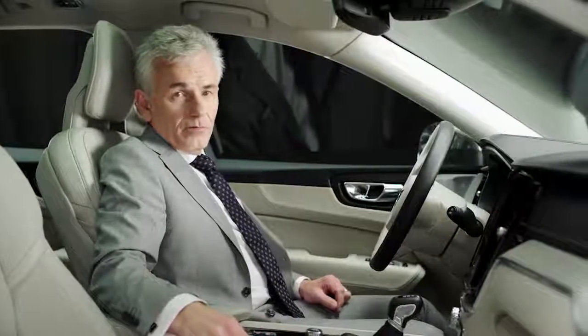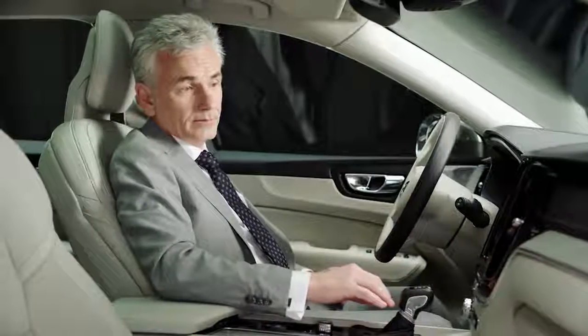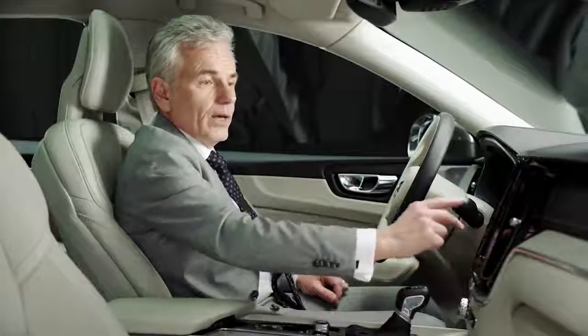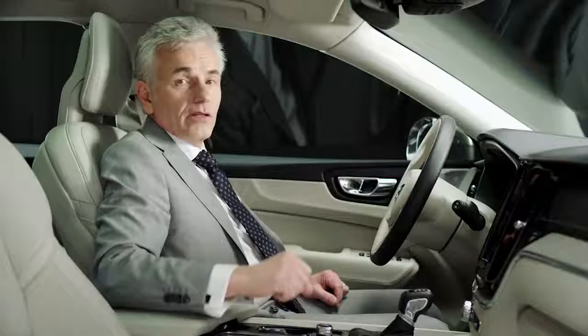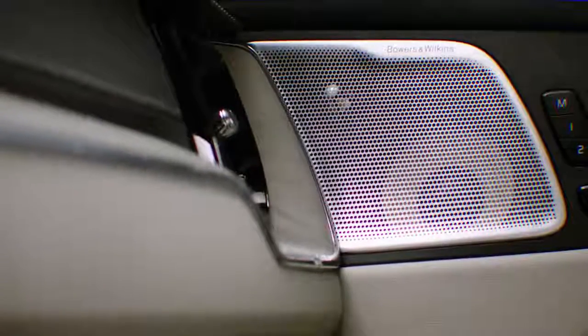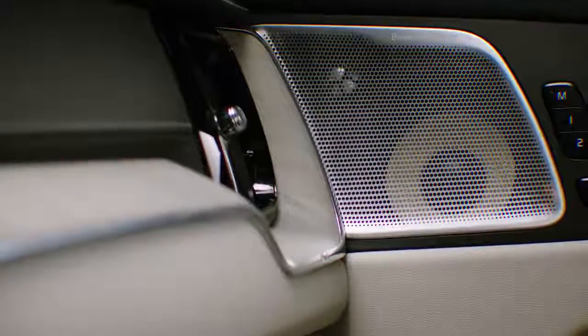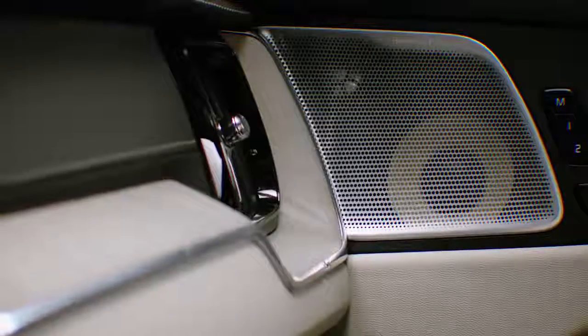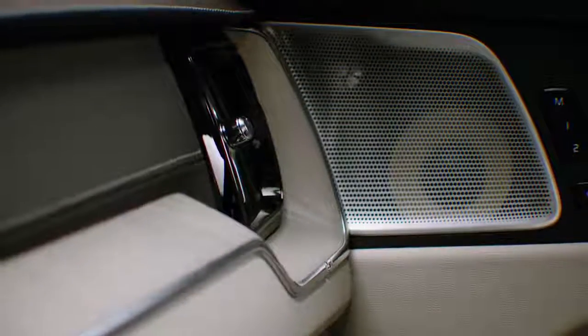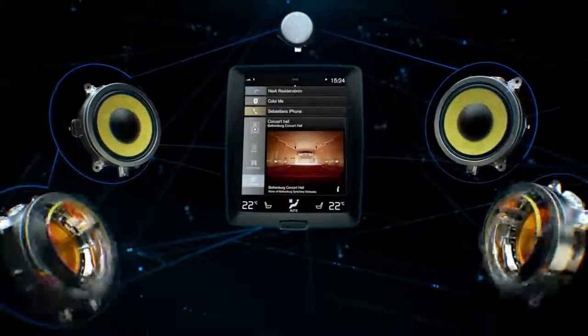In the heart of the car you have the beautiful and easy-to-use center stack display — just swipe and touch to navigate through functions and apps. The premium sound system developed together with Bowers and Wilkins is an audio experience like no other. It includes 15 state-of-the-art speakers and an open-air subwoofer.